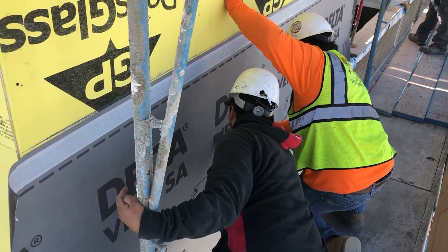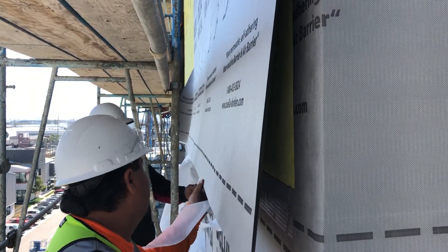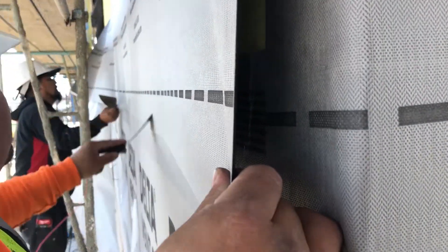Installing DeltaVent SA is pretty straightforward for pros like these. Its self-adhering edge-lap creates an impressive 100% airtight connection.